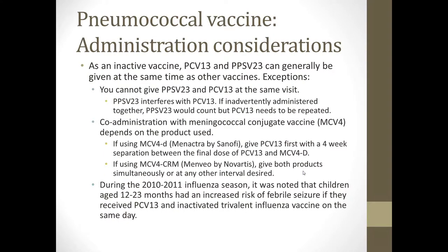As an inactivated vaccine, Prevnar 13 and Pneumovax can generally be given at the same time as other vaccines, but there are exceptions. You cannot give Pneumovax and Prevnar 13 at the same visit — Pneumovax interferes with Prevnar, and if administered together, the Pneumovax would count but the Prevnar needs to be repeated. Co-administration with meningococcal conjugate vaccine depends on the product used. If using the Menactra product by Sanofi, you need to give Prevnar 13 first with a 4-week separation before the final meningococcal dose, as the meningococcal vaccine can decrease the efficacy of the pneumococcal vaccine. In high-risk patients who receive both, pneumococcal coverage should take priority. If using the Menveo or MenHibrix products, you can give both simultaneously or at any other interval.